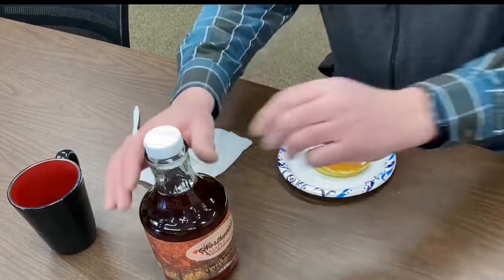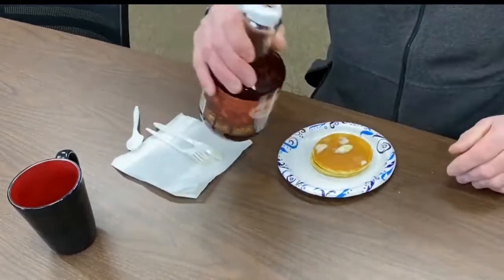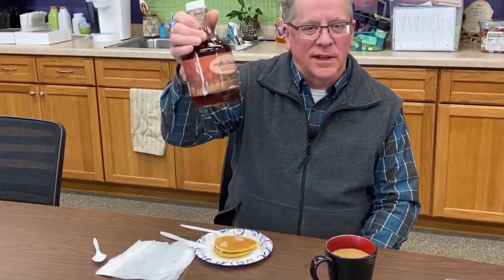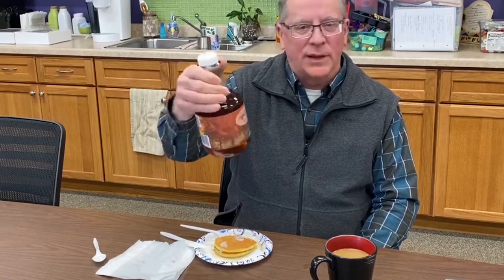In this episode of Member Moments, join Cheryl and I while we share a breakfast of pancakes and syrup. These are sure some delicious pancakes, Ken. I know, and I think what really makes the difference is this delicious maple syrup, made locally at Northwoods Maple.